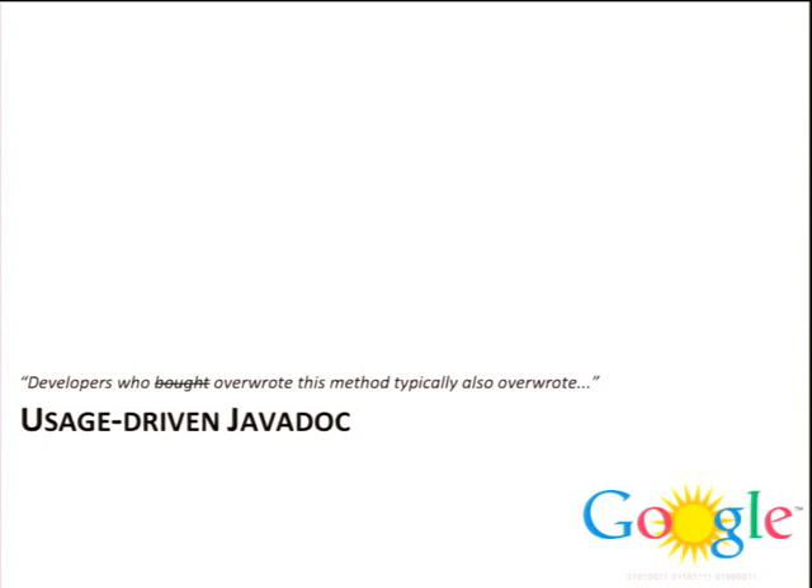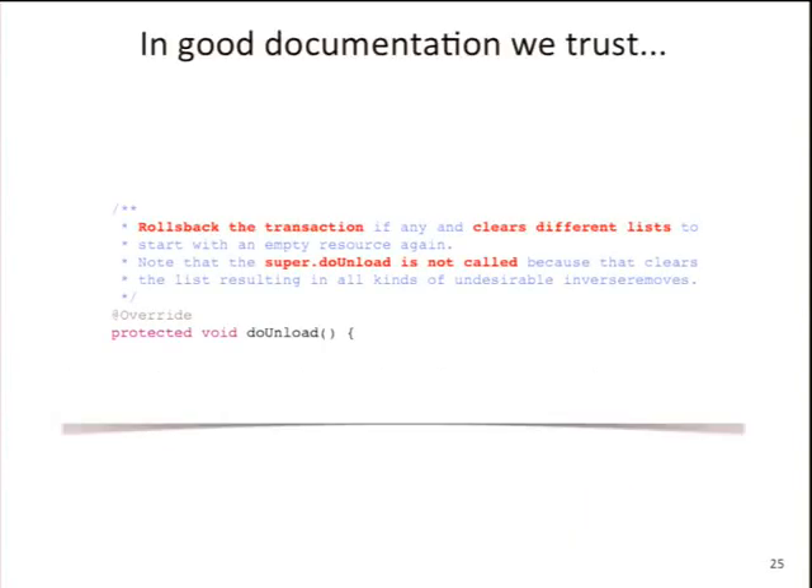Another tool I'd like to show you is User-Driven Java Docs. We had a Google Summer of Code project this year where a student worked on a new kind of Javadoc viewer. Who is keen about writing documentation? No one, that's for sure. Here's an example of pretty good documentation: it says doUnload rolls back a transaction, clears various lists, and notes that super.doUnload is not called because that would result in strange operations. That gives me a good understanding of what the method is doing.